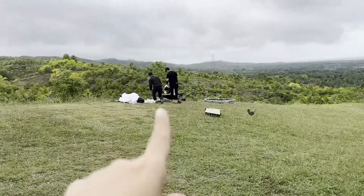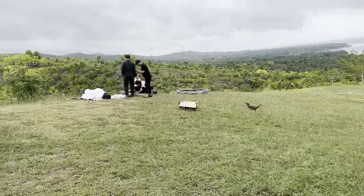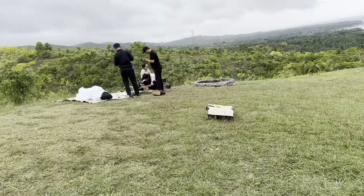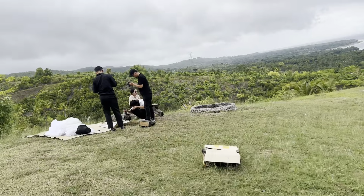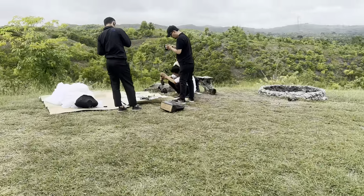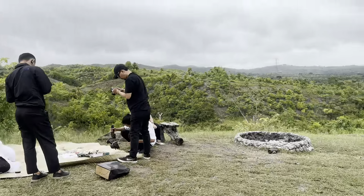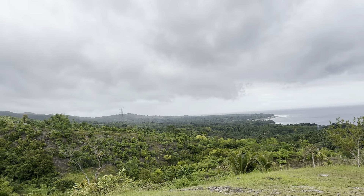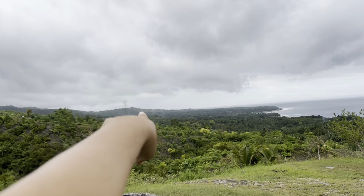Those are the photographers — they're trying to take pictures and film the whole wedding reception. I think that would be the entry for the video intro. Look how beautiful it is. I think last day we went to that mountain.